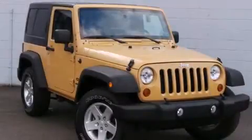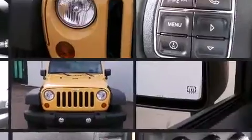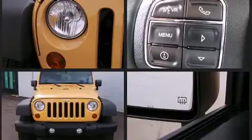Come test drive this 2013 Jeep Wrangler. With less than 20,000 miles on the odometer, this compact vehicle proves that good things do come in small packages. It features four-wheel drive capabilities, a durable automatic transmission, and a refined six-cylinder engine.